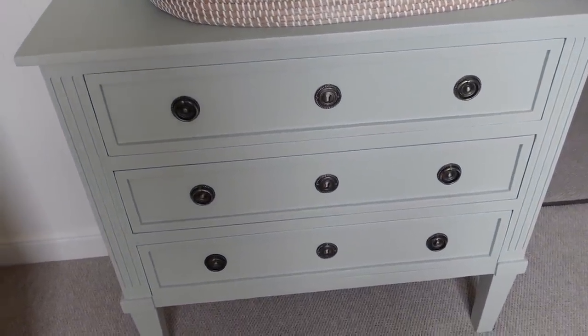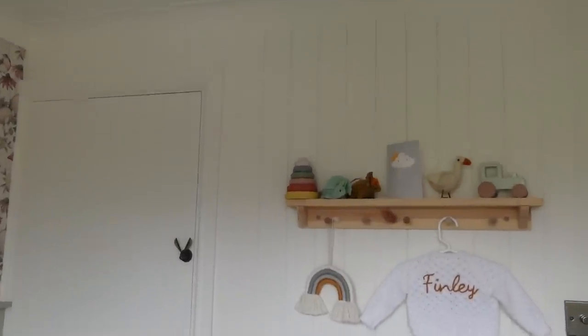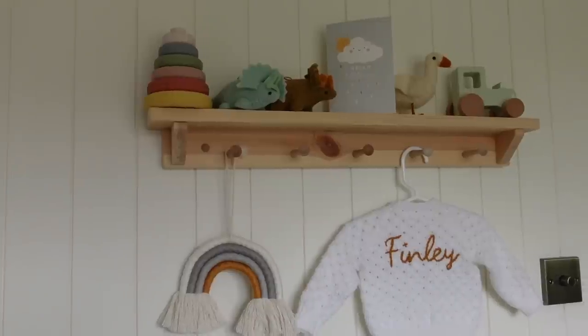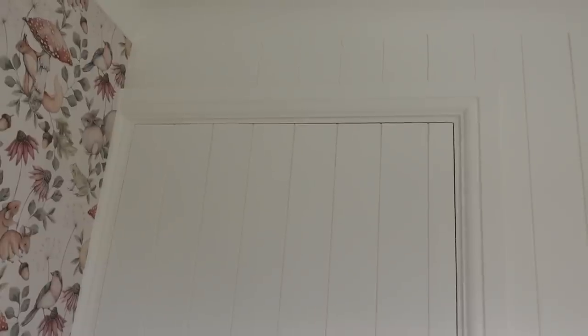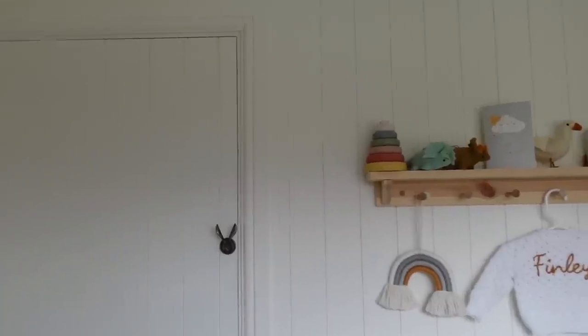My dad also did this wall — as you can see it has a sort of tongue and groove effect. This was actually done by routering out sheets of MDF. He is amazing, I don't know how he did it. The patience he had, and even the detail he went to to line up the lines with the cupboard is just ridiculous. So it just looks this beautiful because of him. I had the ideas but he made them all come to life. So as always, thank you so much dad.